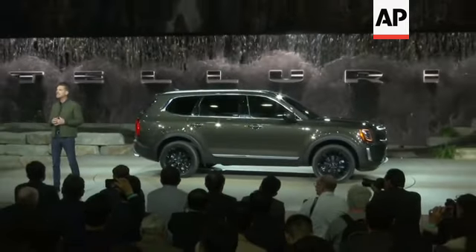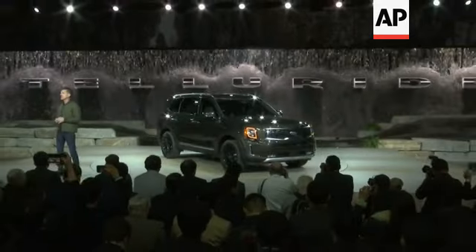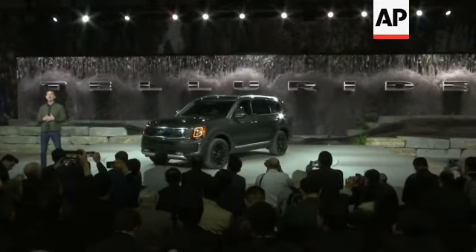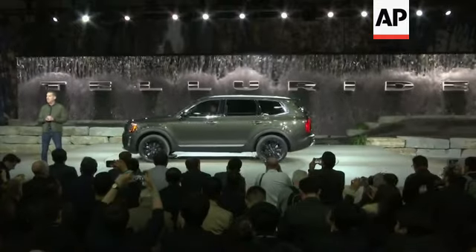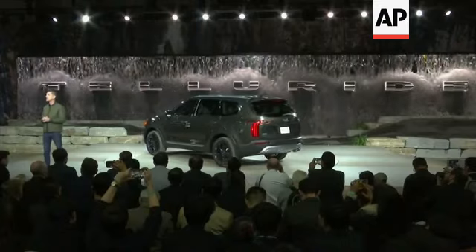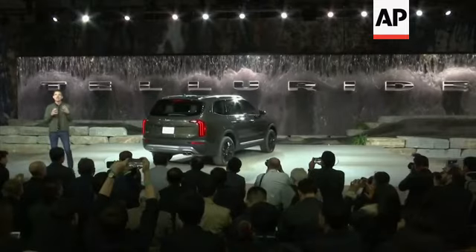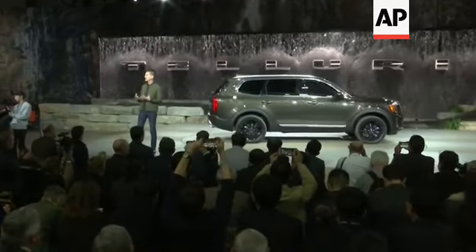Telluride is ready for anything you throw at it. Pretty much the entire design team in California is into adventure sports. So we designed Telluride to take us and our friends to the places we love and bring back old-school SUV design. Yes, it's boxy on purpose to deliver the rugged look and versatility people want. And for the last two decades, SUVs have been made to look more like sedans and wagons. But what happened to the attitude?